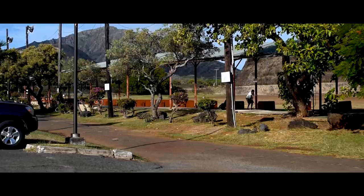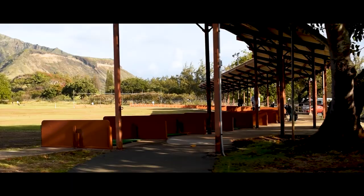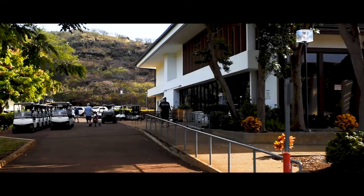If you're looking for a little more action, Hawaii Kai Golf Course offers an 18-hole championship course with panoramic views.